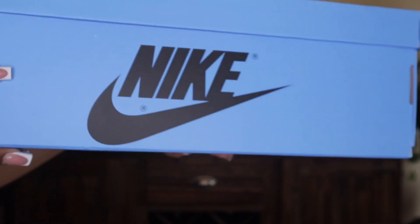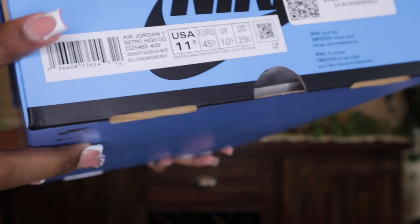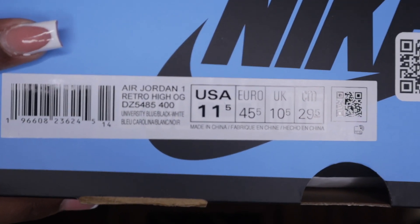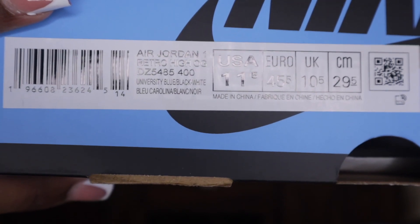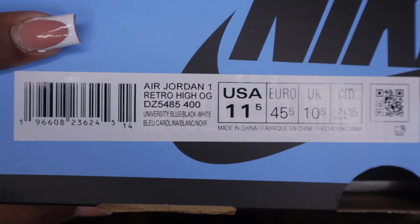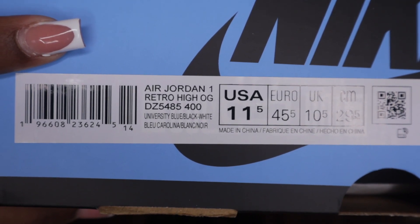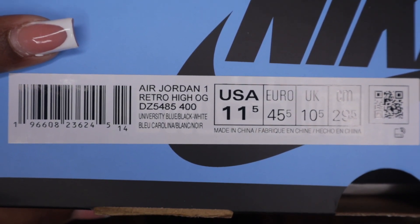We have the Nike swoosh on this side, and then we have the sizing sticker. To the left of the sticker we have the barcode, then it says Air Jordan 1 Retro High OG, USA size 11 and a half — so y'all know it's not my personal pair, even though I wish it was so I could do an on-foot look.